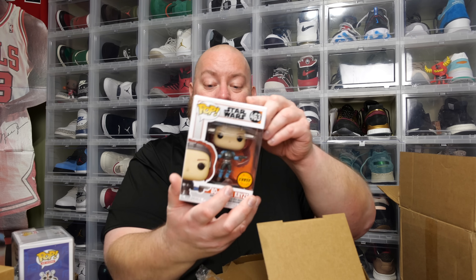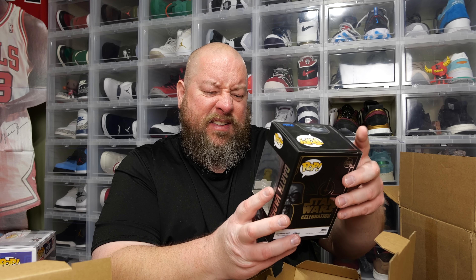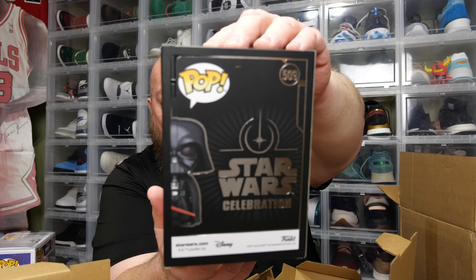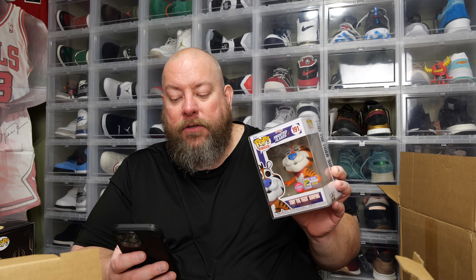Pop number two: Bo-Katan Chase. How lucky was that? And the last pop in box number one — Darth Vader with the Star Wars Celebration sticker. That's the actual Star Wars Celebration 2022 Darth Vader exclusive — nice! So: Bo-Katan is worth $20, the Star Wars Celebration exclusive sticker Darth Vader is worth $41, and the flock Tony the Tiger is worth $70.